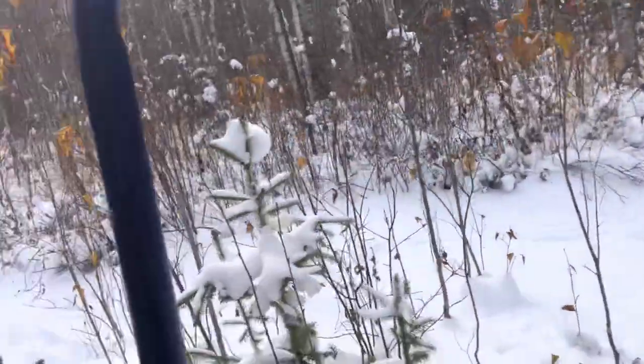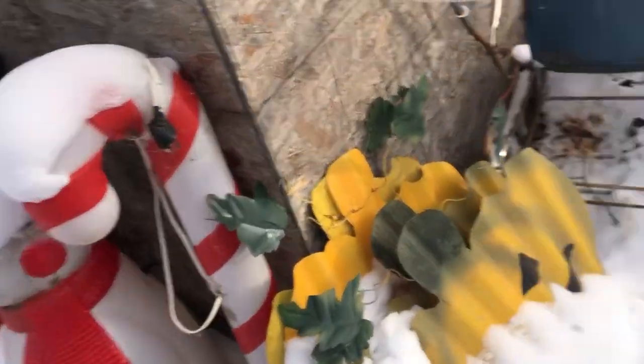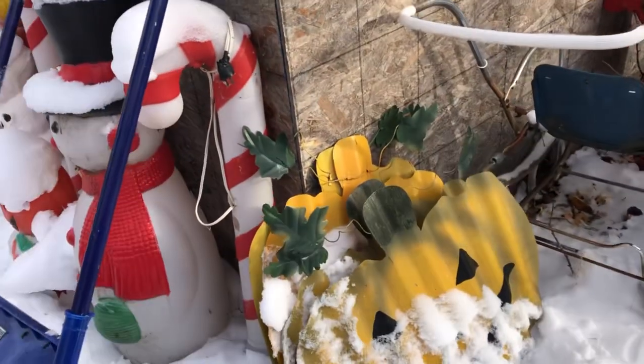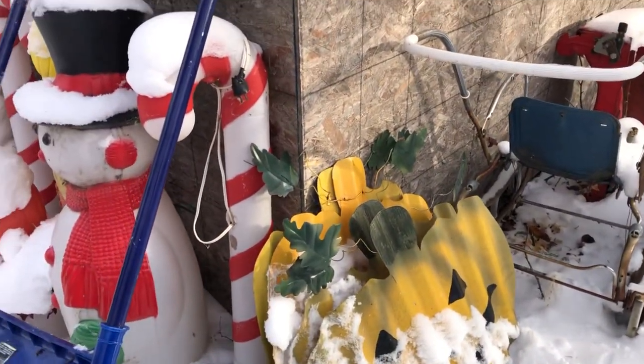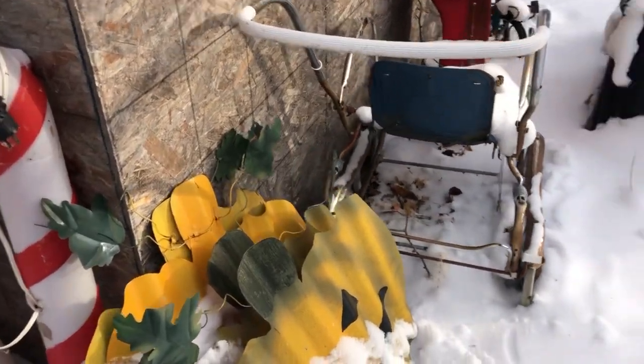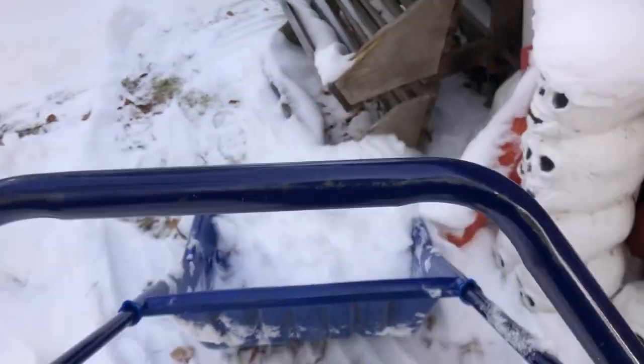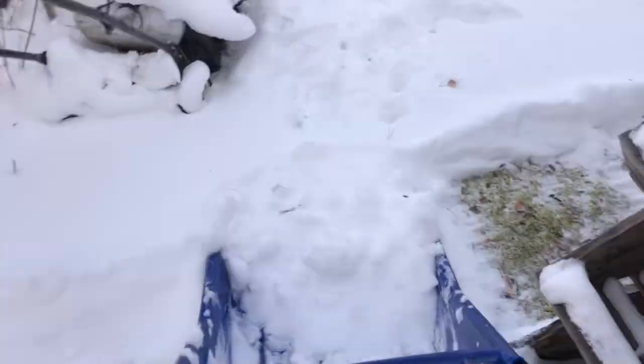Those are deer tracks going through the yard. These decorations are really neat — I found these Halloween decorations, they're made out of metal, like a metal siding for buildings, but they're all handmade. The person that had them sitting there — we seen them, stopped and picked them up. The gal's husband made them, I think, something like that.